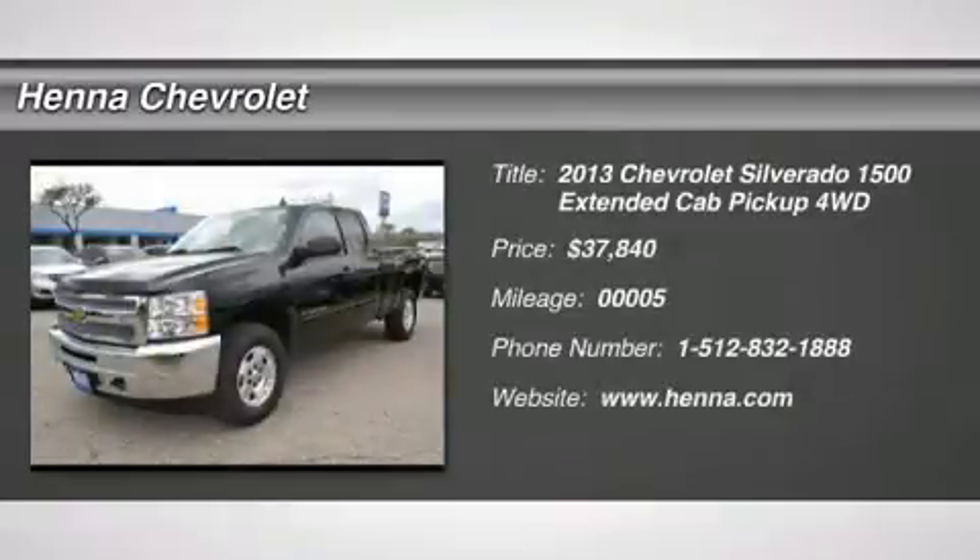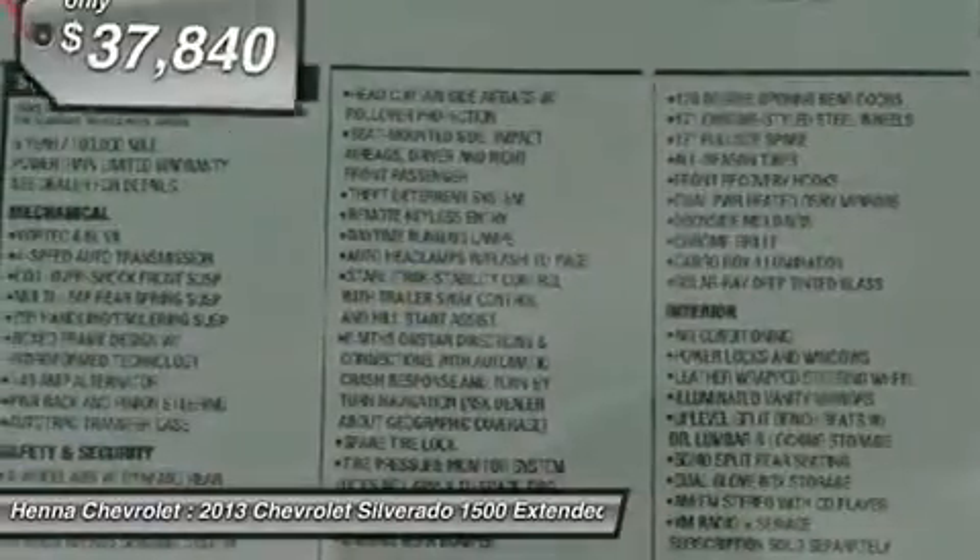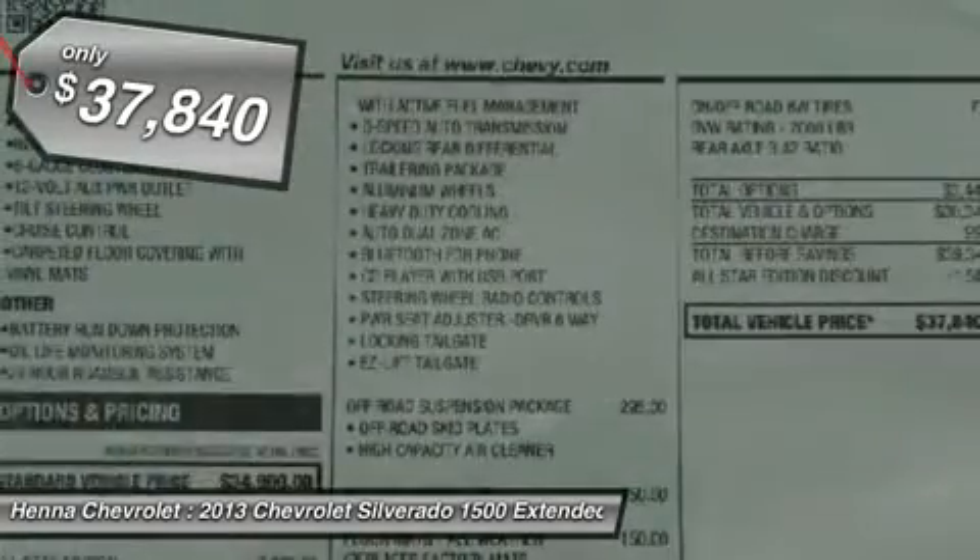You'll love this 2013 Chevrolet Silverado 1500. This is a car you'll want to take home. With 5 miles, it features automatic transmission and an exterior color of black.